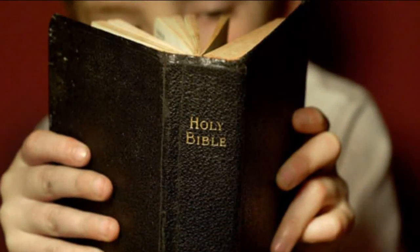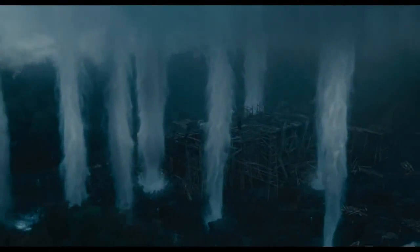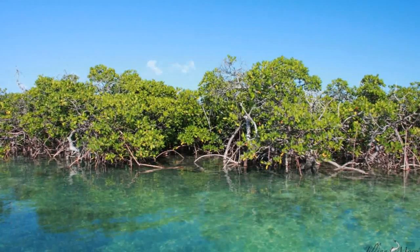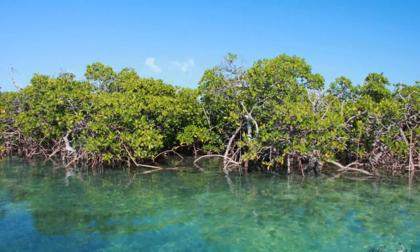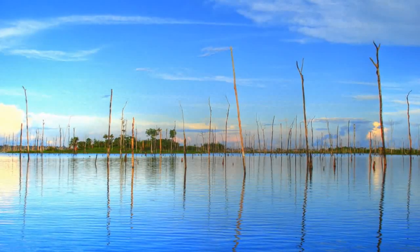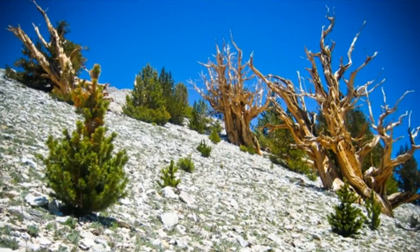According to the Young Earth Creationist interpretation of the Bible, the whole planet was flooded, which means that we should not find trees anywhere in the world which are more than 4,361 years old. Mangrove trees can survive with their roots in water, but they die if they're submerged completely. No tree could survive for the length of the biblical flood underwater. But we have several bristlecone pines which are older than this.